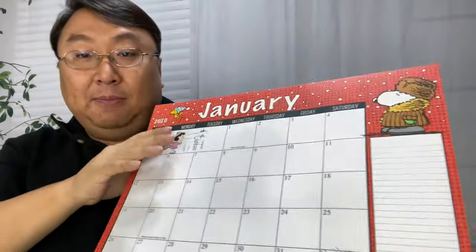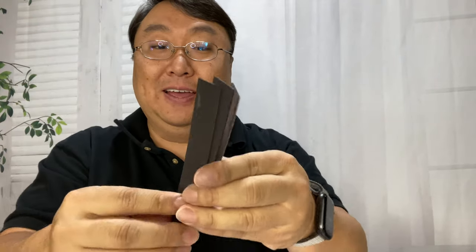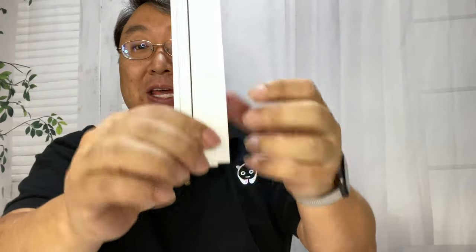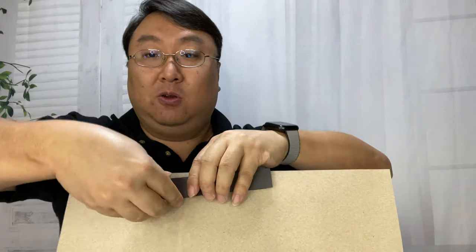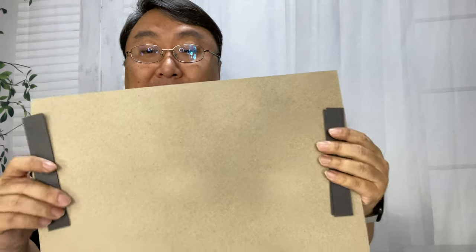You've got the calendar right there, which is really nice, but also in the bag we get three magnetic strips. They're very magnetic, and on the back they have double-sided tape or adhesive. So what you can do is attach these to the back or to the sides, and then put the sucker on your refrigerator.